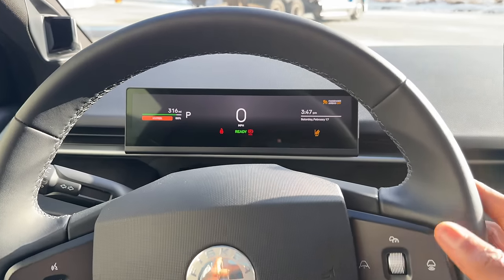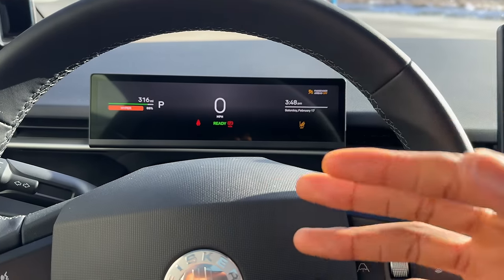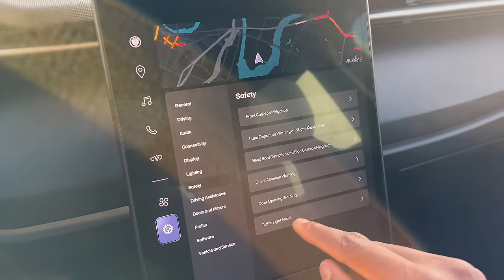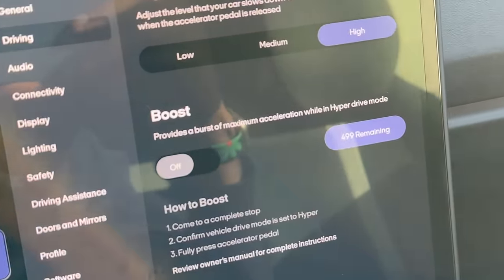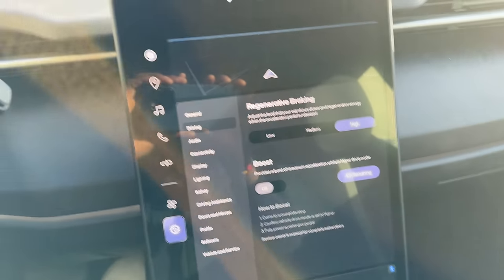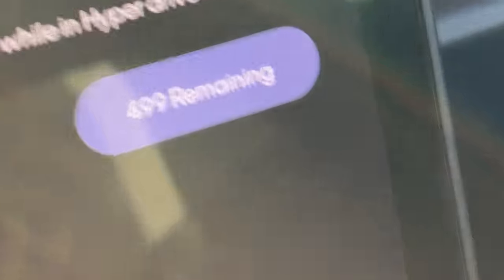If you go into the settings and go to driving, there is a launch mode called Boost. And there's a 500 boost limit for the lifetime of the car — meaning you can do the boost by turning it on, come to a complete stop, brake pedal, accelerator pedal, let go, and it'll do the launch control. It's quite quick. But once you do it, now there's 499 remaining for the life of the car. I think they're trying to sort of maintain the drivetrain and not be too taxing on the motors and battery, but that is another weird thing I've never seen in a car before — a literal digital limit to how many times you can do launch control.